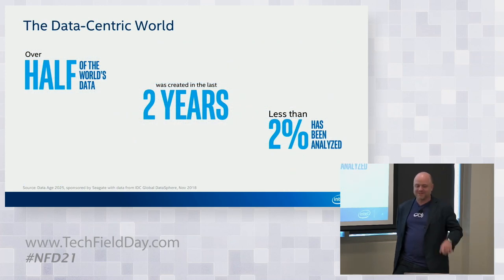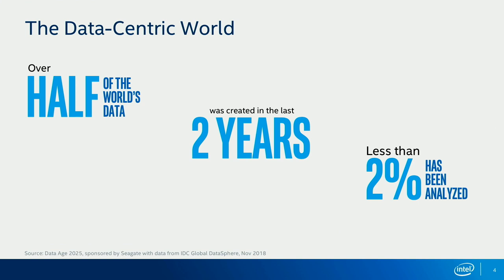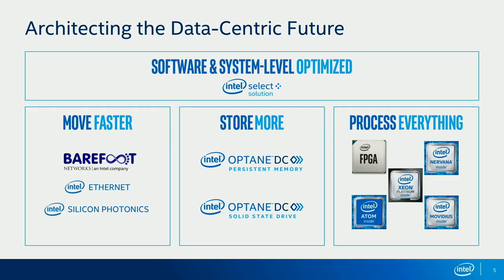One of the first things I'll start with is an interesting stat that really talks to how Intel thinks about the data-centric world: over half of the world's data was actually created in the last two years, but less than 2% of it has yet to even be analyzed. If you think about how Barefoot and the connectivity portfolio fits into the data center side of Intel, it really fits in quite well.